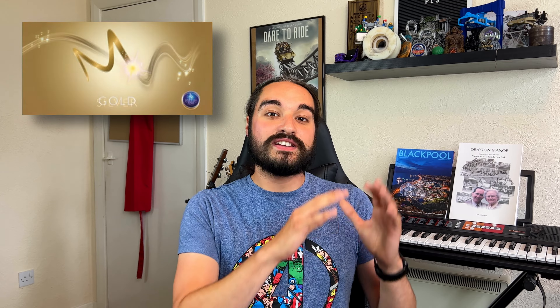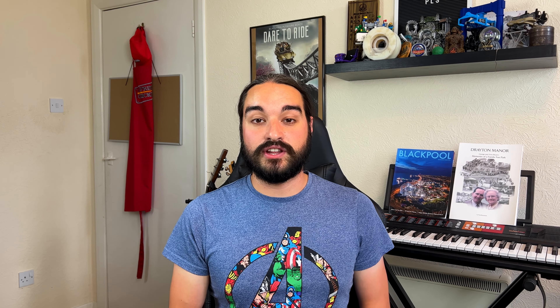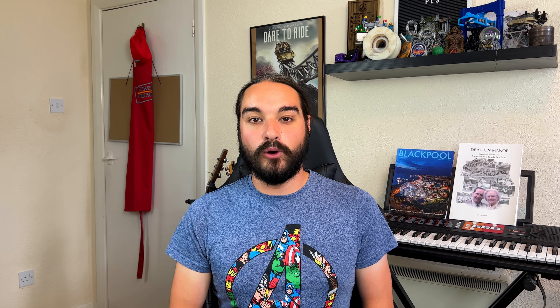I'm going to give you a basic breakdown of all the passes available, but I'd definitely look at the Merlin Annual Pass website before purchasing. The Silver Pass is great for those who don't drive and don't mind not getting free car parking, though it won't get you in on all days. The Gold Pass includes car parking but also has some excluded days. If you want the full package — car parking, all-year access, and special events — the Platinum Pass is for you, though it is the most expensive option Merlin currently offers.